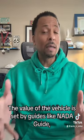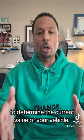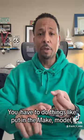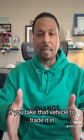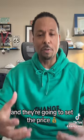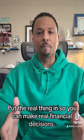The value of the vehicle is set by guides like the NADA Guide, or you can go to places like TrueCar and other sites to determine the current value of your vehicle. You have to put in the make, model, your mileage, and be honest about the condition of your vehicle. Because no matter what you say your vehicle condition is, if you take it to trade in, a dealer is going to evaluate the condition and set the price. So don't waste your time fooling yourself — put the real condition in so you can make real financial decisions.